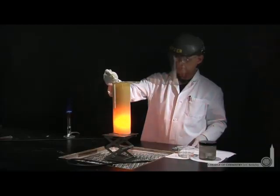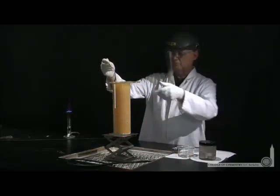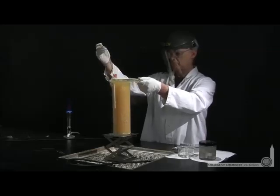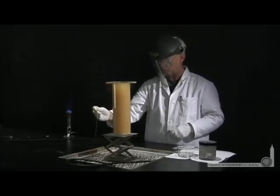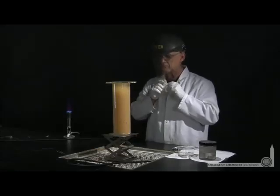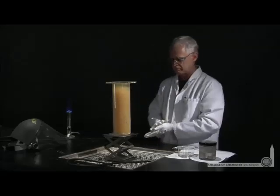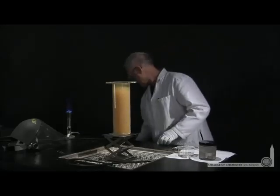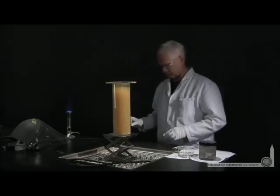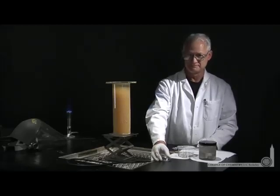The reaction between sodium and chlorine, of course, forms sodium chloride — we typically know that as table salt. And Lonnie's prepared some in advance: white table salt, purified, that he can show us. There it is — purified in advance from Lonnie Laboratories.